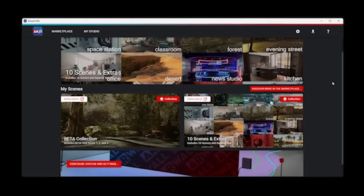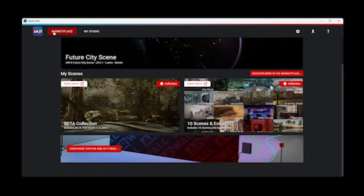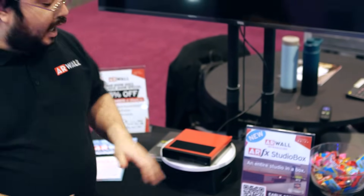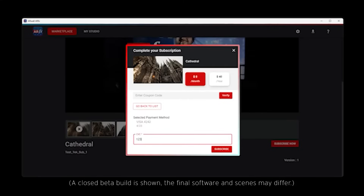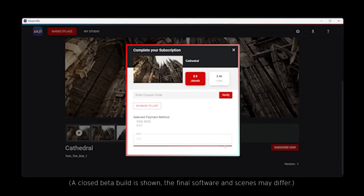The second thing we're showing off is ARFX Studio Box. This is a new way to do virtual production — it's an entire studio in a box. It's hardware and software together. The software is called ARFX app, and it's a marketplace and virtual production tool suite.